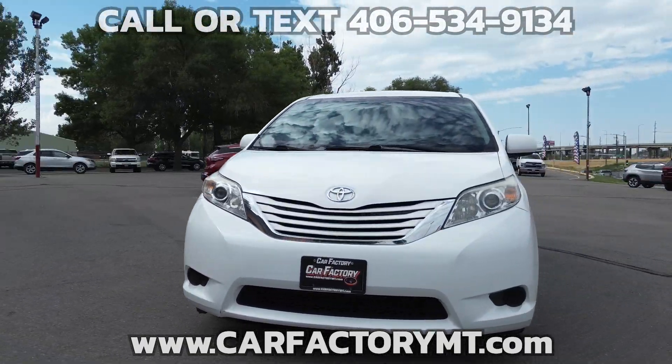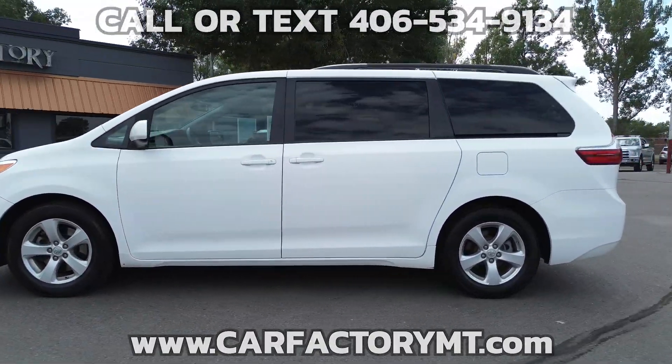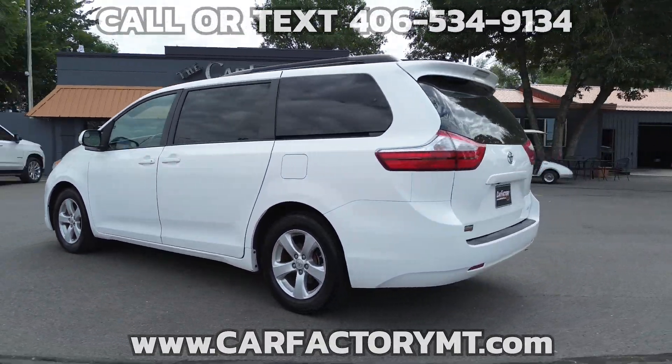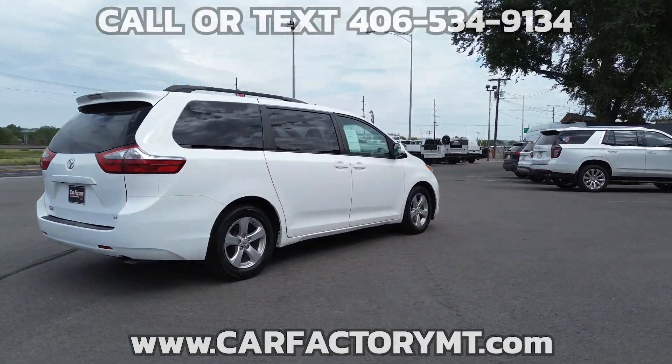Additional features include a power driver's seat, 3-zone automatic climate control for the driver, passenger, and rear second-row captain's chairs, power windows and locks, and cruise control with tilt steering.